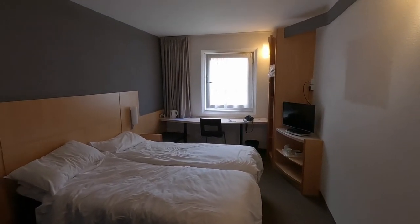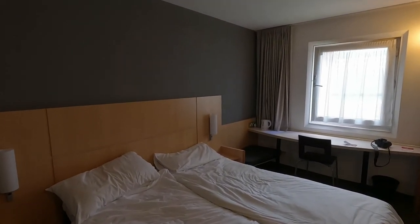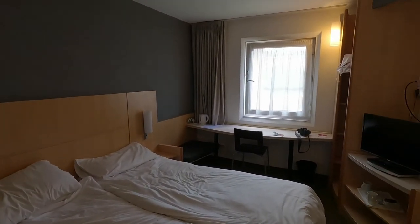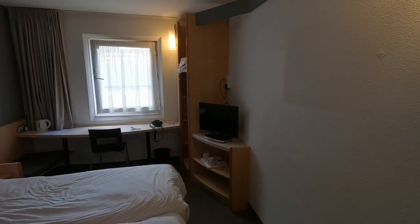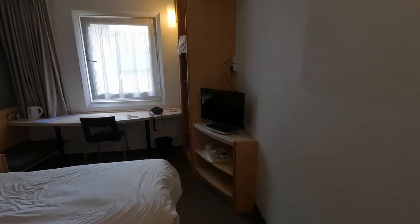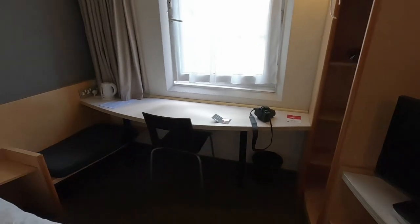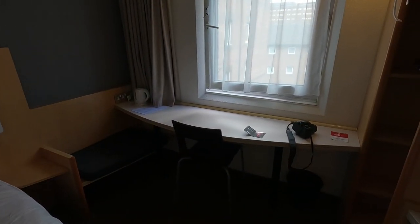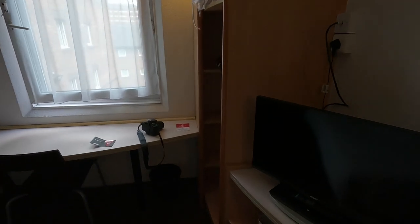This is inside the Ibis Hotel in Liverpool near the docks. It's very basic but it was cheap. You've got the tea facilities down here which you have to move and put over there to make a cup of tea. You've got a TV - which we never had on - and a wardrobe.